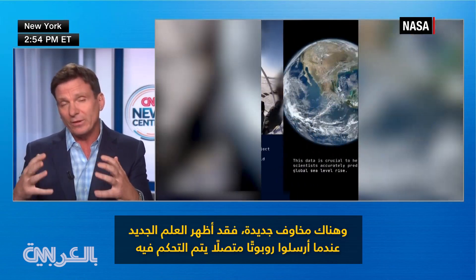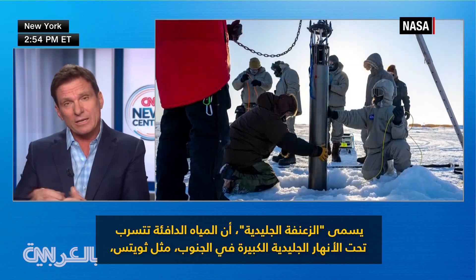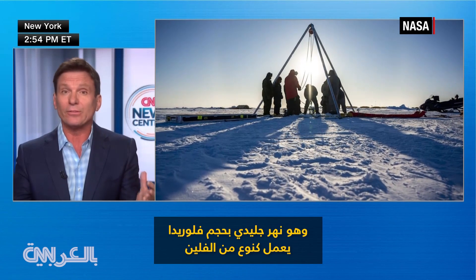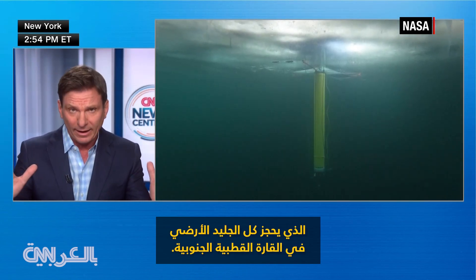There are new fears: new science has shown, when they sent down a controlled, attached robot called Ice Fin, that warm water is getting under big glaciers down south like the Thwaites — a glacier the size of Florida that's acting as sort of a cork, holding back all the land ice on Antarctica.